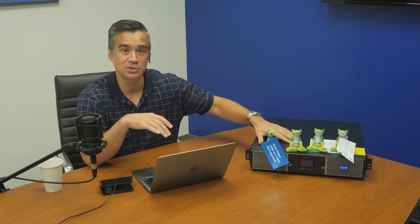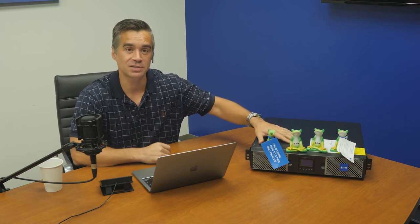Hi everyone, and welcome to the podcast. I'm Brian Buehler. We've been doing a lot of work with Eaton, as many of you know. You can see the 9PX lithium ion that we just reviewed and did a walkthrough video on sitting on the table, and the very popular Eaton frogs that we give away to our contest winners. We've been getting some great feedback from you guys in the community, and a couple of key questions bubbled up from our recent postings on social media and YouTube.